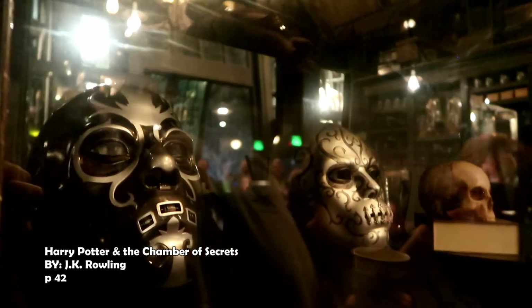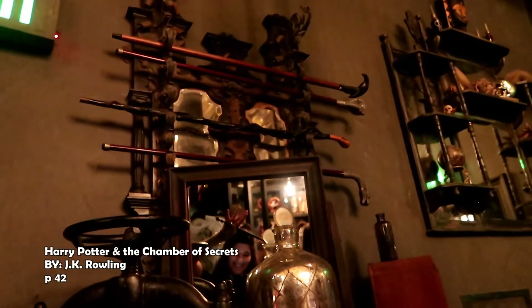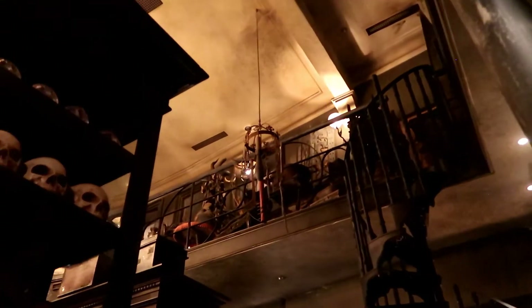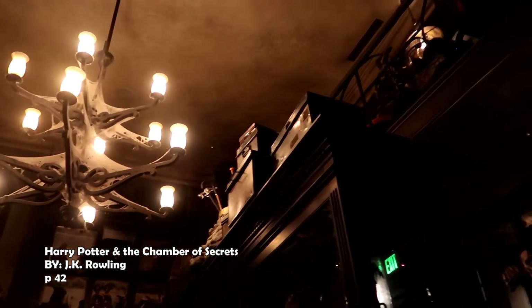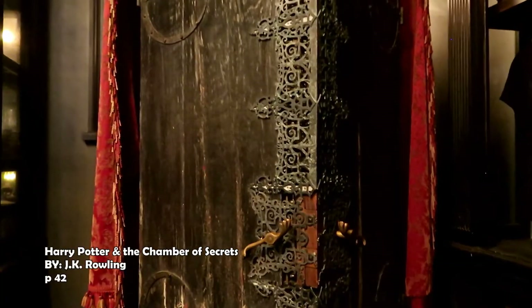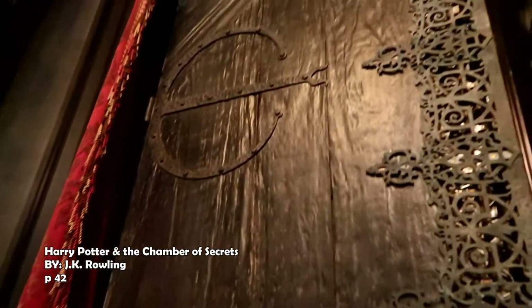Evil-looking masks leered down from the walls, an assortment of human bones lay upon the counter, and rusty spiked instruments hung from the ceiling. Even worse, the dark narrow street Harry could see through the dusty shop window was definitely not Diagon Alley. The sooner he got out of here, the better.